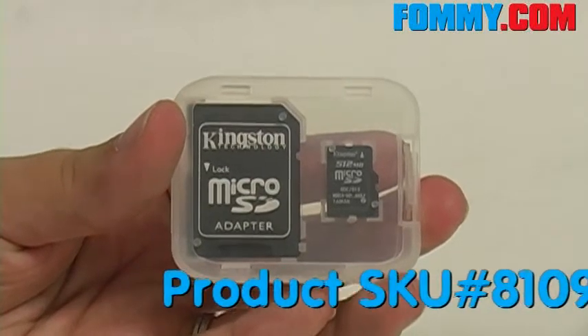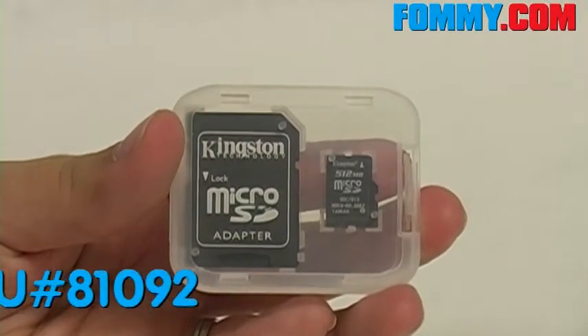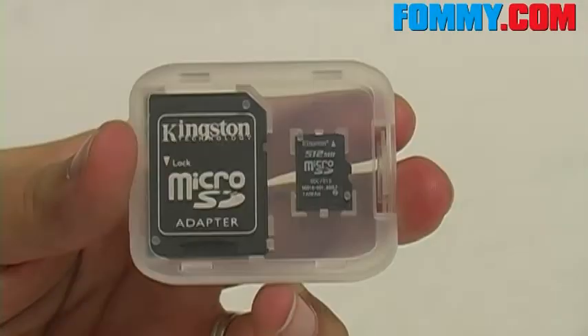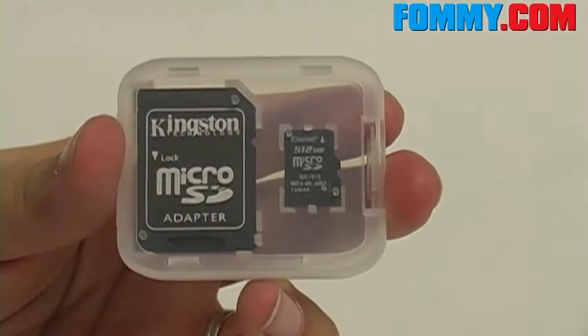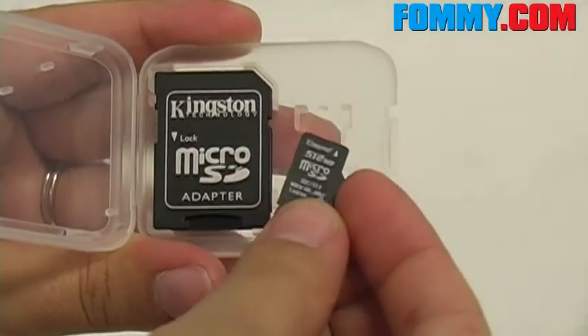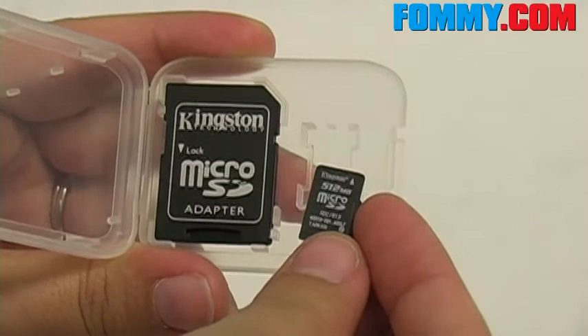Hi FOMI fans, here we have the Kingston 512 MB micro SD card with adapter. They both come in their own little storage case. This micro SD card is compatible universally with other devices.